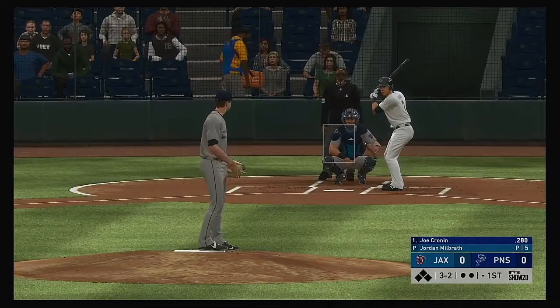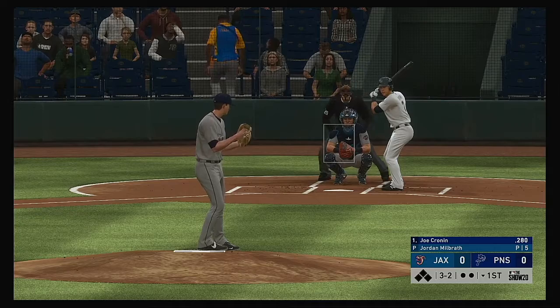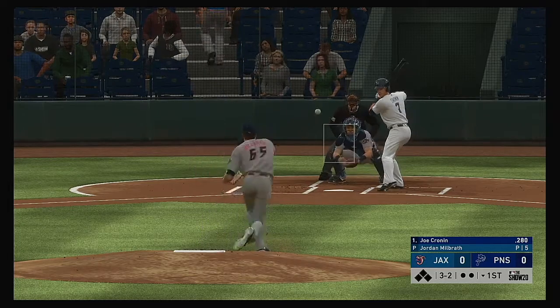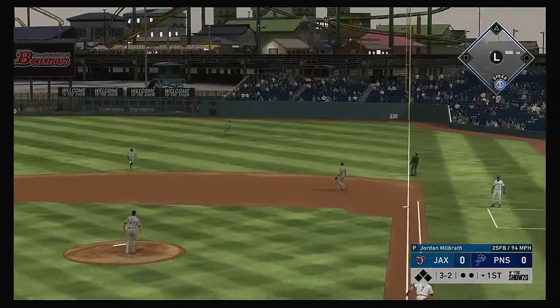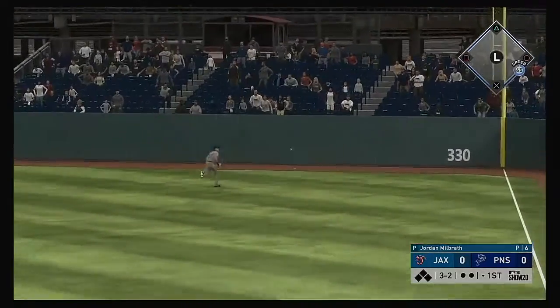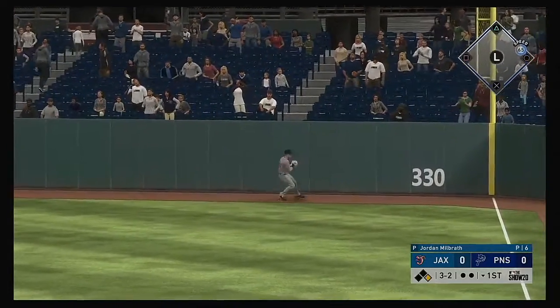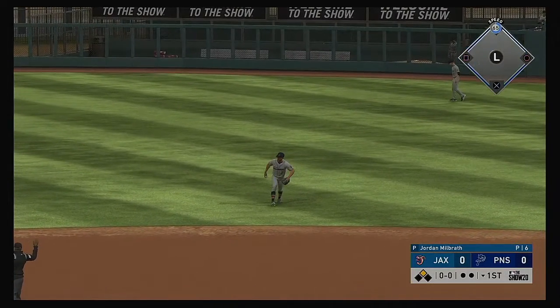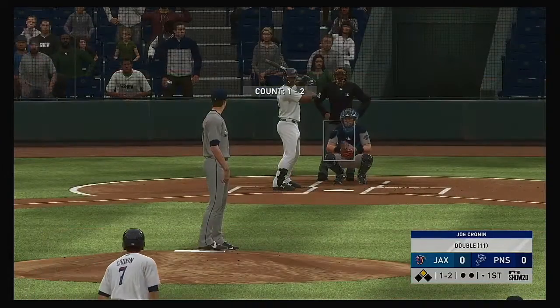Right side, but it's going to be a foul ball. Hit in the air to right field — right fielder giving chase, but he won't get to it. This should put him in scoring position to start the inning, and he's going to get to second now with nobody out.